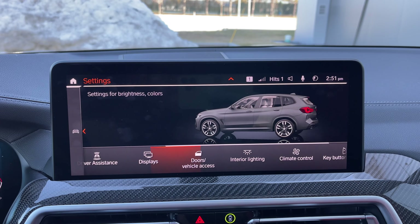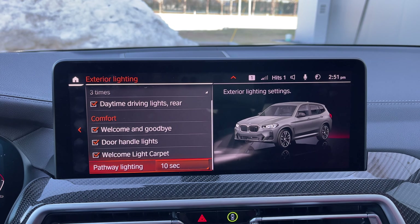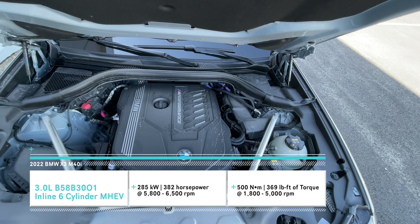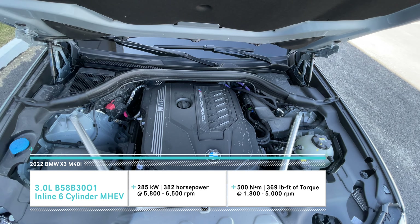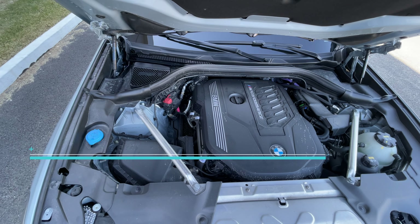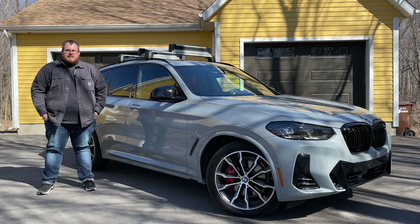The major change, if you want to call it that, is the engine with the M40i setup. It's the same 3.0-liter turbocharged straight six, but they've added a mild hybrid system. It now produces 382 horsepower — up 27. It still has 369 pound-feet of torque and still uses the eight-speed transmission.